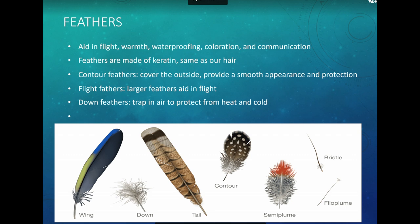Feathers help birds fly and keep them warm. In seabirds, feathers also help with waterproofing. They help with coloration — many land birds depend on feather color to attract a mate — and they help communicate. Feathers are made of keratin, the same material as our hair. Birds have contour feathers covering the outside for a smooth appearance, flight feathers which are the larger feathers, and down feathers on the inside that trap air and regulate body temperature — like a down comforter.